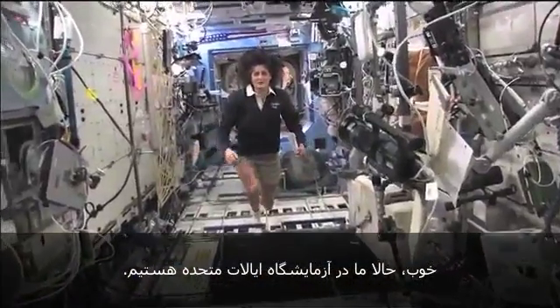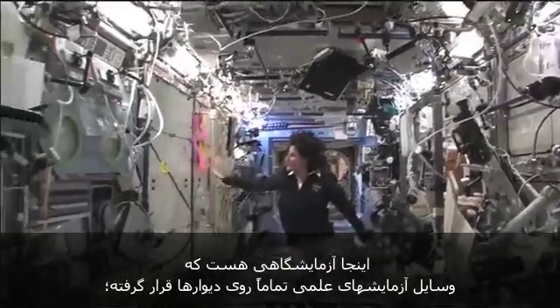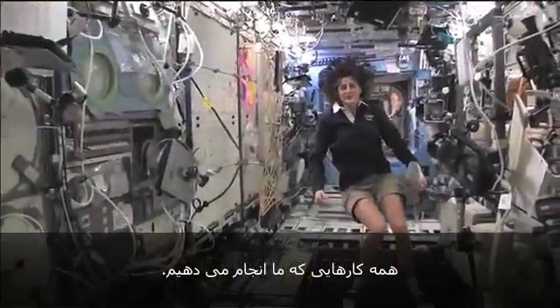Here we are in the U.S. laboratory. This is a laboratory with science experience on all of the walls here — all sorts of stuff that we do.